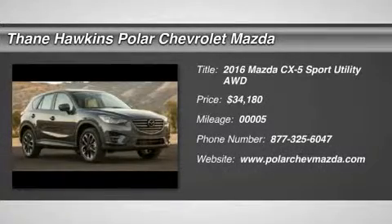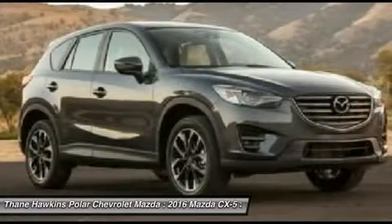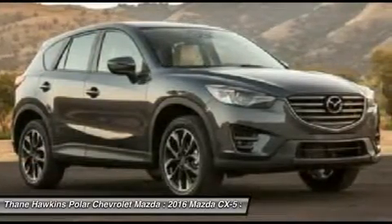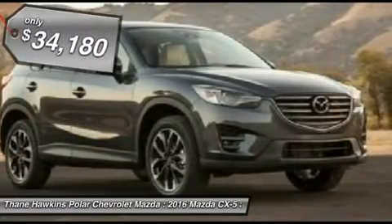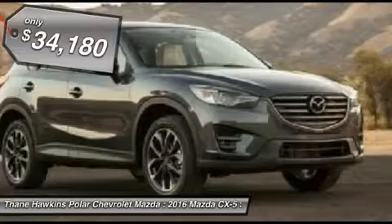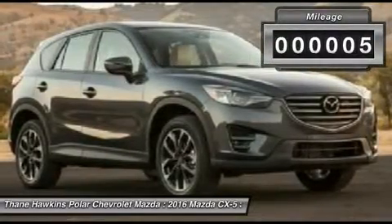The 2016 Mazda CX-5. With its fuel-efficient engine, engaging driving experience, and daring styling, the Mazda CX-5 is a good pick for those seeking a sporty, yet thrifty, crossover SUV. And it's priced below $35,000. This vehicle has less than 100 miles.